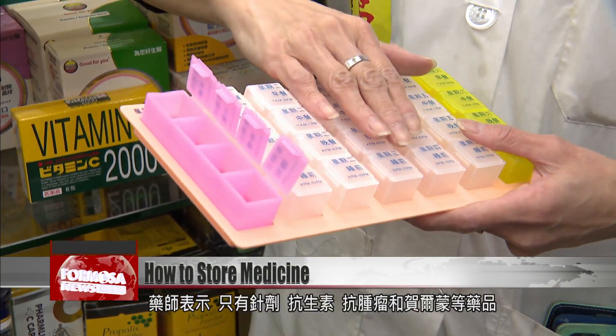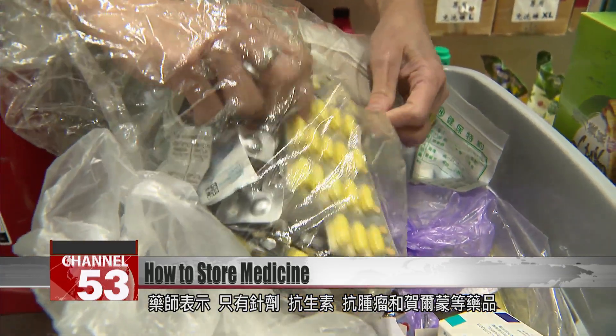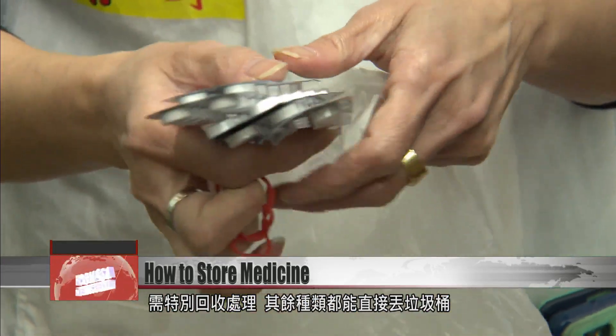Pharmacists say that you only need to specially dispose of packaging for controlled substances, like injection solutions, antibiotics, anti-cancer drugs, or hormone supplements. Other medicines can be simply thrown away in general trash.